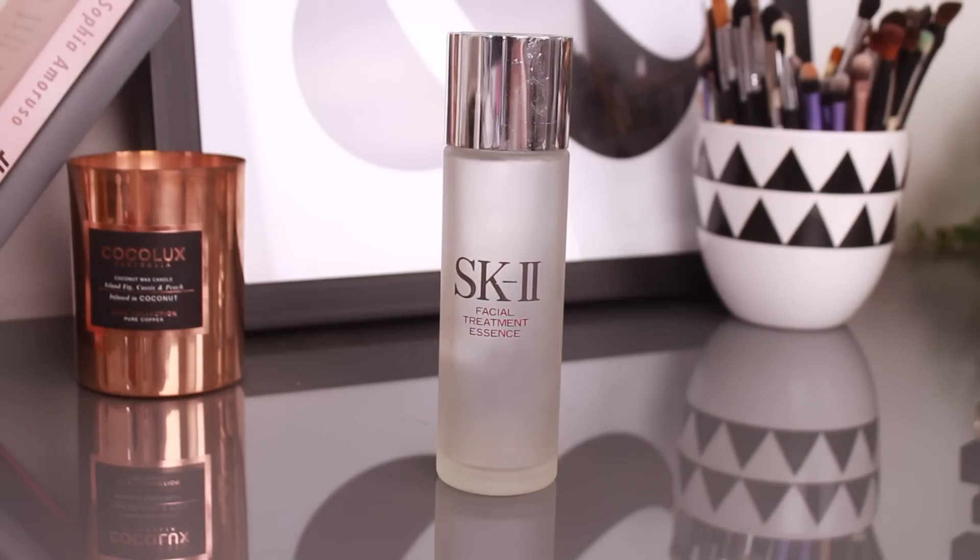Now that we've cleansed our face, it's time to properly nourish and hydrate our skin. The easiest way to look after your skin is to use a toner after cleansing. There are so many toners on the market that help all skin types — toners for oily skin, toners for dry skin, toners that help minimize pores, and also gently exfoliate and refine skin.